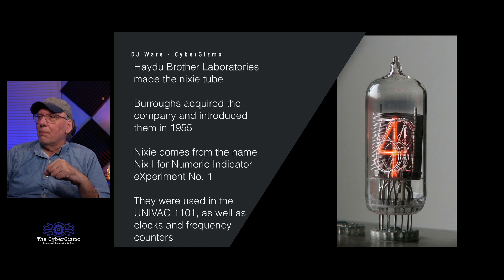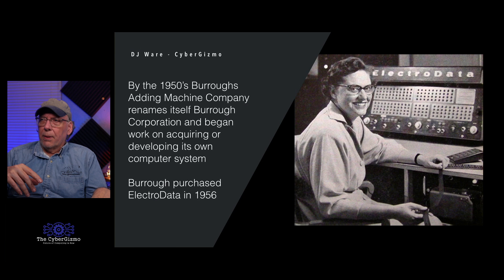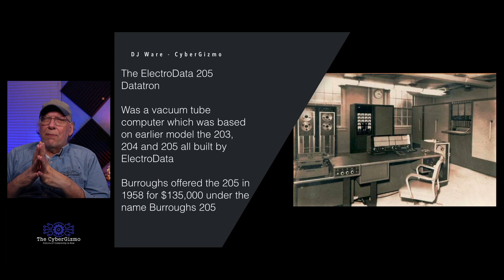In 1950, Burroughs Adding Machine renamed itself the Burroughs Corporation, mainly because they saw a need to build machines beyond the adding machine. In 1956, they acquired Electrodata, a company based in Pasadena, California. A number of machines were built — the 203, 204, and 205. This is the Electrodata 205, called the Datatron. It had vacuum tubes. You might see it labeled as an Electrodata or a Burroughs depending on who shipped it, but they all came from the same manufacturing facility.